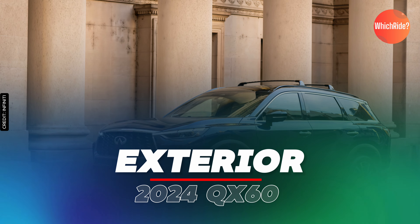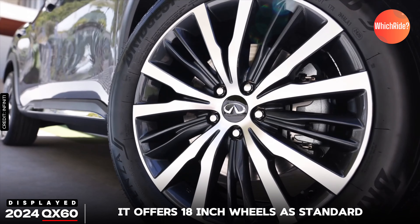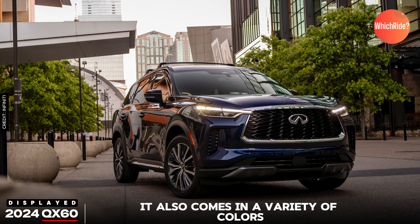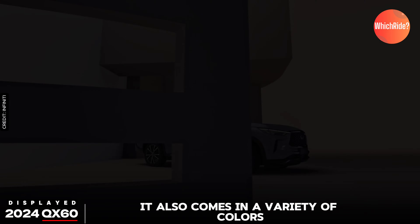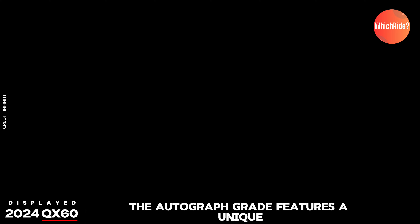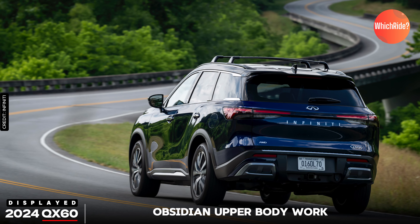Focusing on the 2024 QX60, it offers 18-inch wheels as standard, with optional 20-inch wheels for a more aggressive stance. It comes in a variety of colors including Mineral Black, Moonbow Blue, and Majestic White. The Autograph Grade features a unique two-tone treatment with black Obsidian upper bodywork.